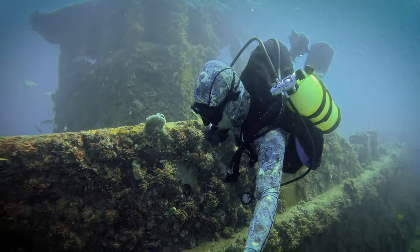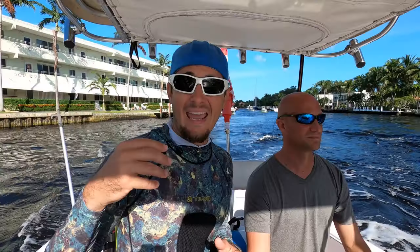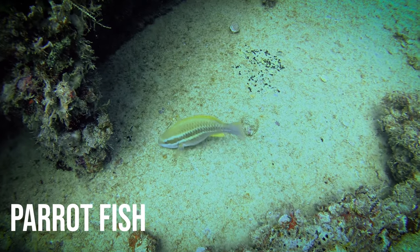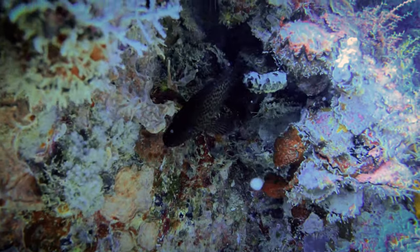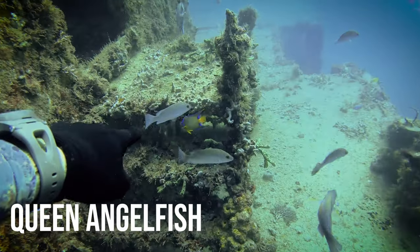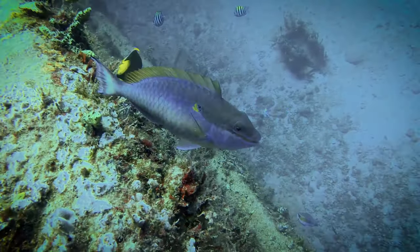That is one of my favorite wreck dives of all time. And honestly it's one of my favorite wreck dives for beginners — it has wide open spaces on it. It's loaded with fish; there were all kinds of fish down there today.